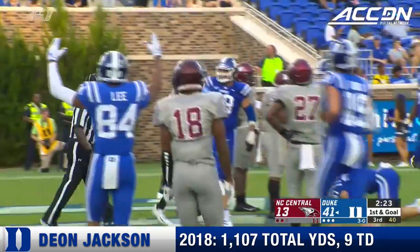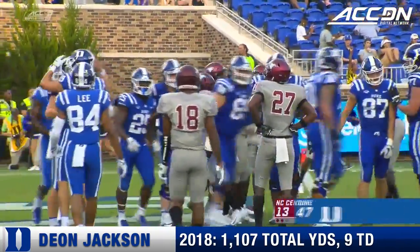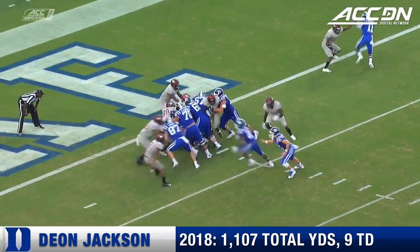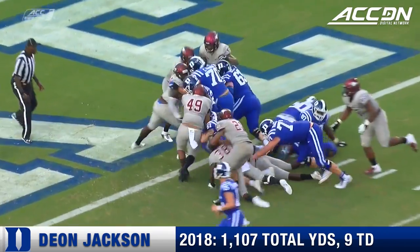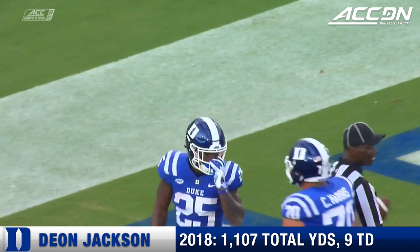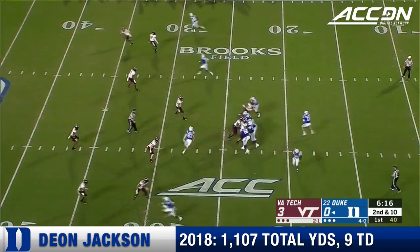There's a touchdown run right up the middle for Duke. Deion Jackson. Down in the red zone just using the big guys up front driving. Look at the offensive lineman — blue shirts just driving that North Carolina Central defense into the end zone.